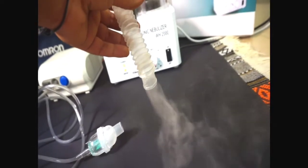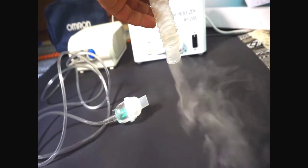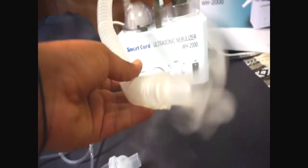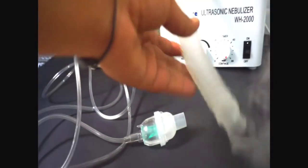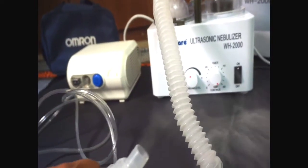The Omron nebulizer mist is slightly thinner. The reason is that the ultrasonic nebulizer uses water — because of the water, steam plus mist gives a good result, producing a thick form of mist. It is a better result compared to the Omron compressor nebulizer.